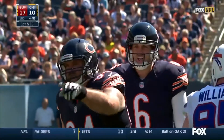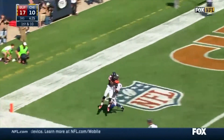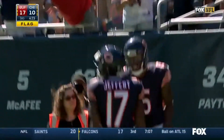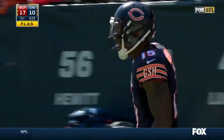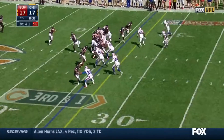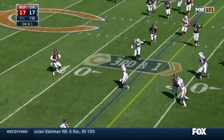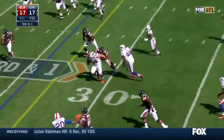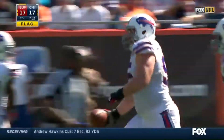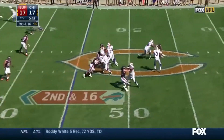Third quarter, still 17-10 Bills. The Bears with it — Jay Cutler finds his bromance Brandon Marshall for the 11-yard score. Bears tie the game at 17. Fourth quarter, same score. Cutler fakes, fires over the middle — Kyle Williams with the pickoff. Two interceptions for Jay Cutler.